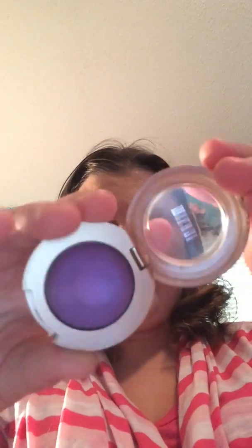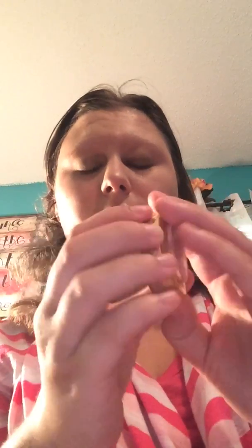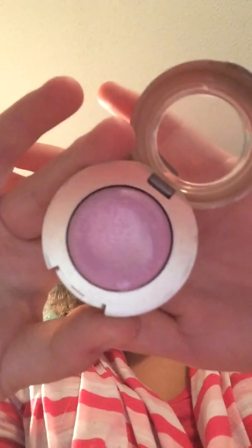Next couple items are going to be some Milani eyeshadows: one in Bella Violet, one in Bella Cobalt, one in Bella Fuchsia. I actually have one more — last three. The third to last is Bella Rose, second to last is Bella Peek, and then the last one is Bella Teal.